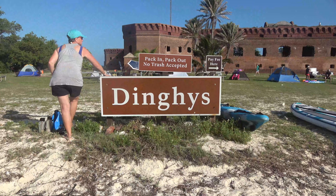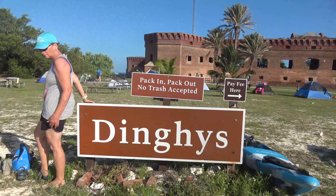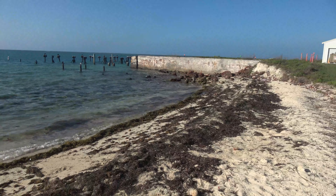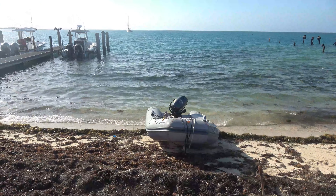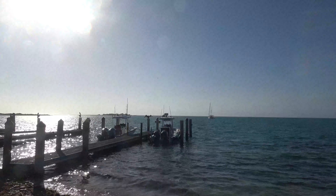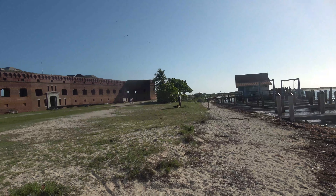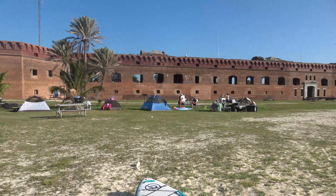Sunrise at Dry Tortugas. We landed the dinghy at the dinghy beach. Now we have to go register and make our payment. There are puddles, and out there it's barefoot. Over here I think there's a self-serve pay station.